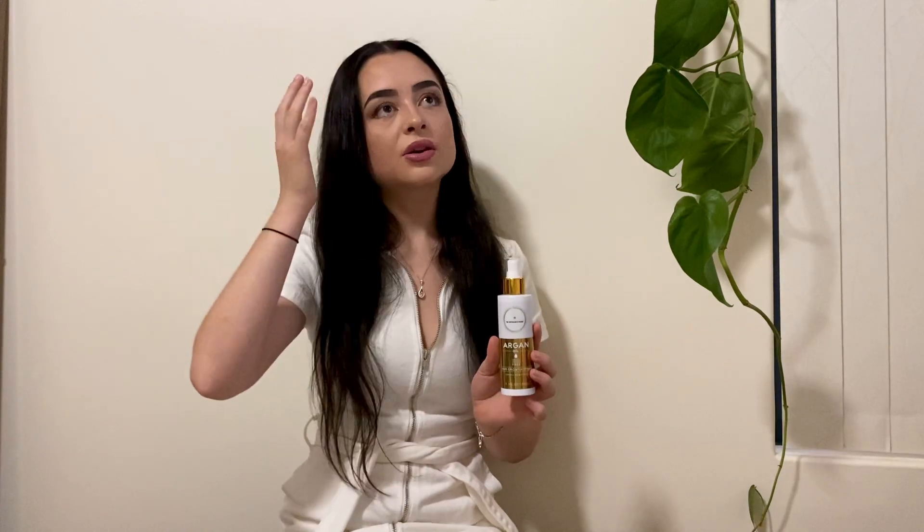Moving on to the hair growth spray — I love this. I feel like I'm in a rush all the time and this is just so quick, convenient, and easy. If I'm not looking after my hair, this is the one thing I can do — I get out of the shower, spray it on my scalp, massage it in, and I'm done. People are often worried about oiliness but I have not had that problem at all. It does not leave your hair oily and it's also great for frizziness.